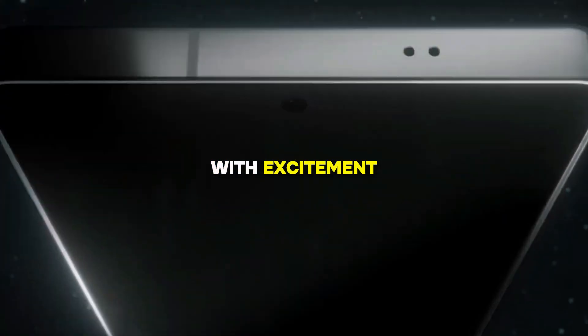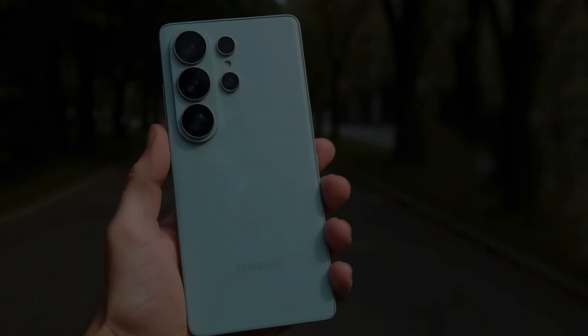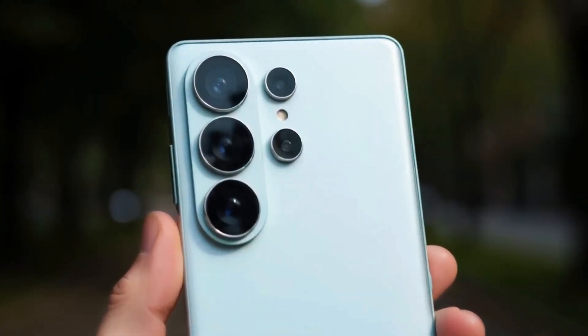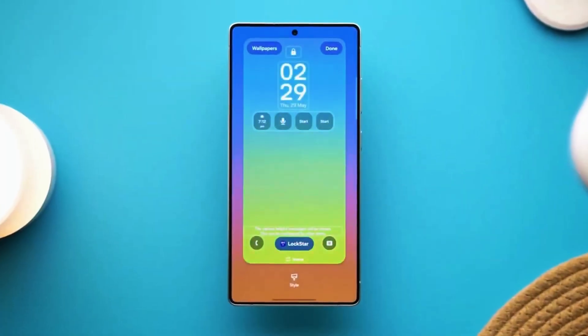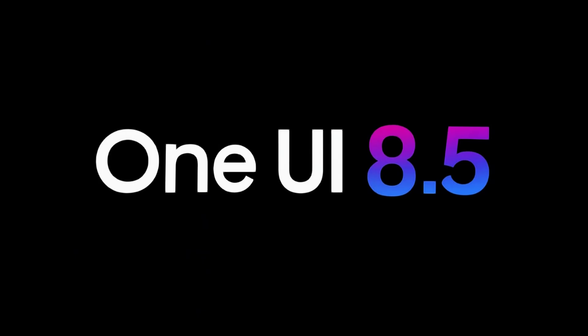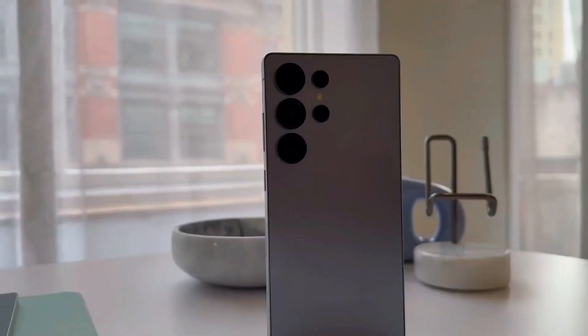The tech world is abuzz with excitement as new details emerge about Samsung's upcoming flagship, the Galaxy S26 Ultra. Recent leaks from the first firmware file for the device have confirmed that it will run on Android 16-based One UI 8.5, setting the stage for a cutting-edge user experience.